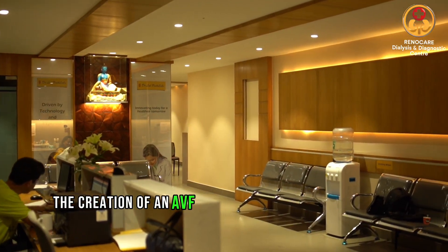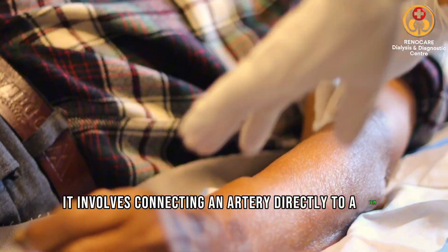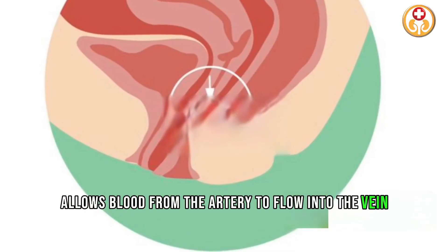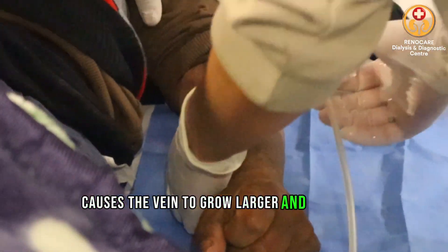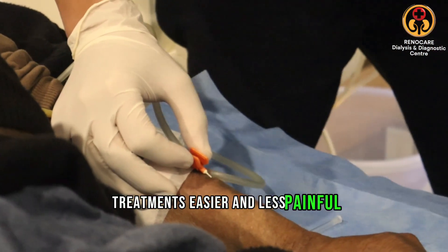The creation of an AVF fistula is a surgical procedure. It involves connecting an artery directly to a vein, often in the arm. This connection allows blood from the artery to flow into the vein. Over time, this extra blood flow causes the vein to grow larger and stronger, making the repeated needle insertions for dialysis treatments easier and less painful.